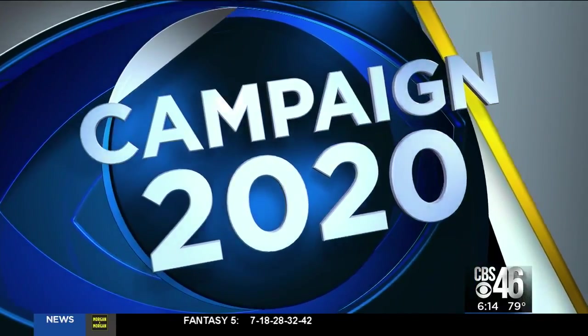For Campaign 2020, Fulton County is adding mass polling locations. It's part of an effort to ensure everyone has the chance to cast a ballot early.